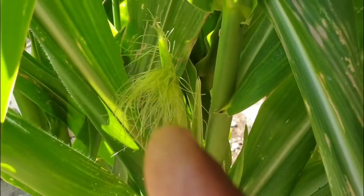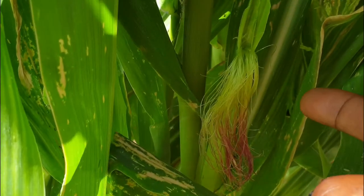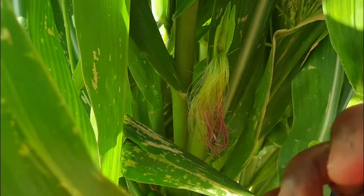What you are looking at there — those are the corn silks, and we have plenty of them. The pollen will fall from the tassel where the anther is and land on the silk, and these silks basically go into the corn. When fertilization occurs, the corn kernel will start developing.